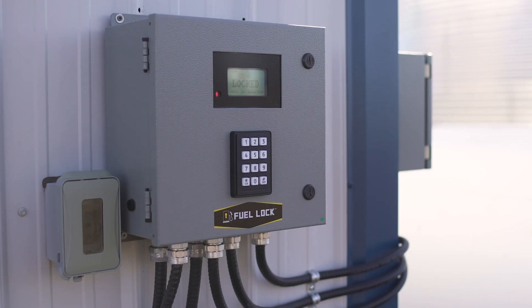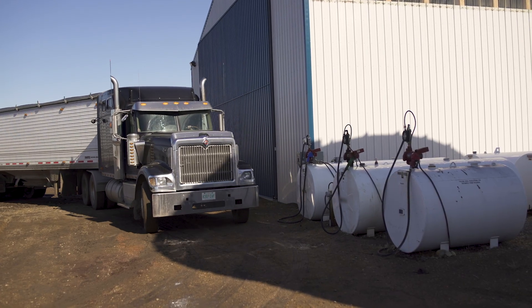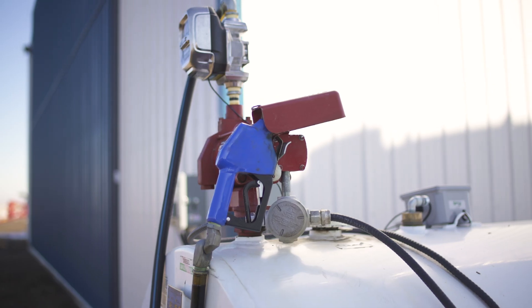Fuel Lock for Business was released in October of 2018 and is geared toward landscaping companies, construction companies, or any company that has bulk fuel tanks. Connect your existing flow meters to Fuel Lock Business very easily — you can connect up to four flow meters.